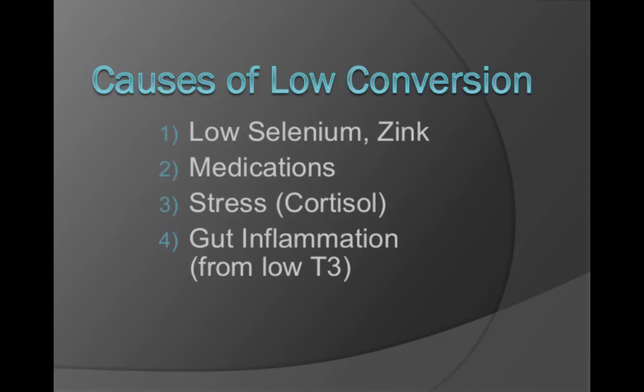In addition, deficiencies in the minerals selenium and zinc from inadequate gut absorption can decrease this conversion, and certain drugs like beta blockers as well. Not only that, increased adrenal cortisol from stress and gut inflammation can block this conversion. And lastly, low T3 can actually cause gut inflammation, leading to decreased conversion of T4 to T3, causing a clear downward spiral of function.